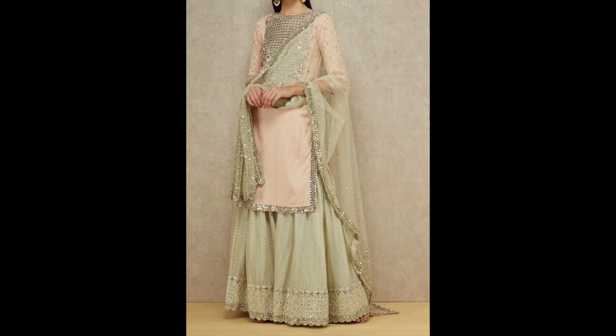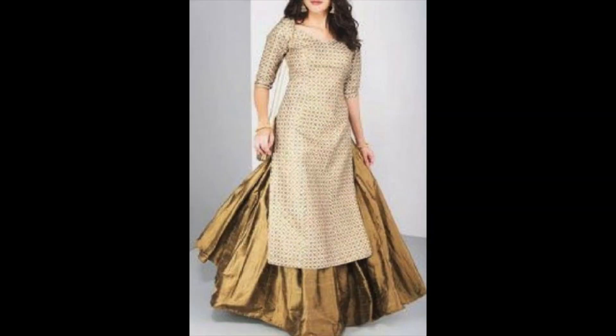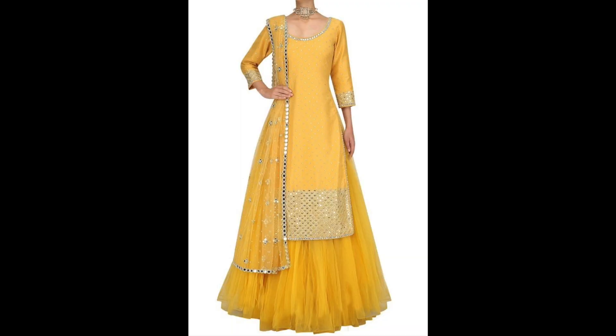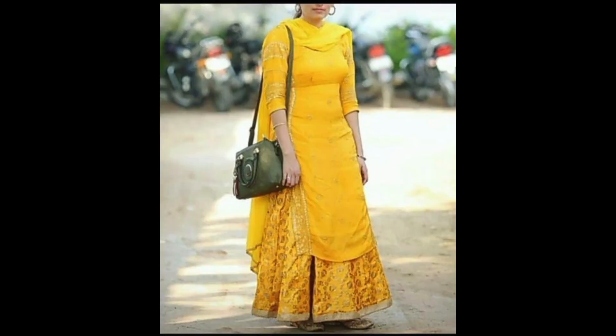If your skirt is a bit simple, then you can pair a heavy dupatta with your outfit for a heavier look — especially if you have to attend a wedding function. You can also try some embroidery fabric in your outfit to enhance the skirt. A heavy dupatta is also a great option to elevate the overall look.